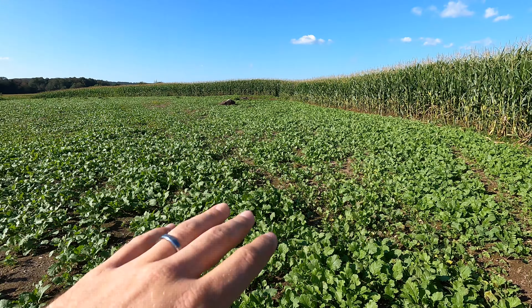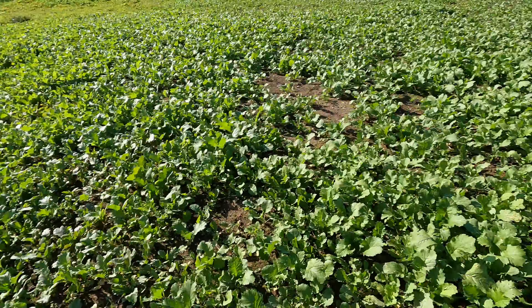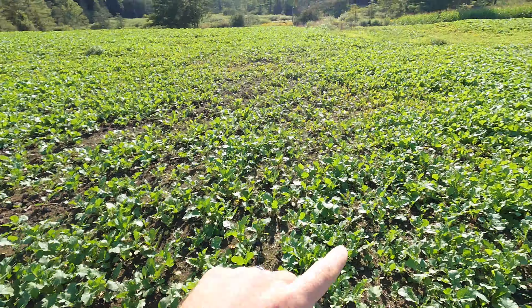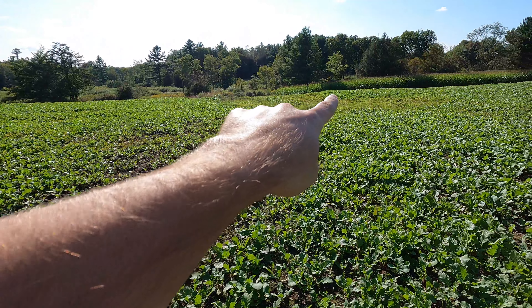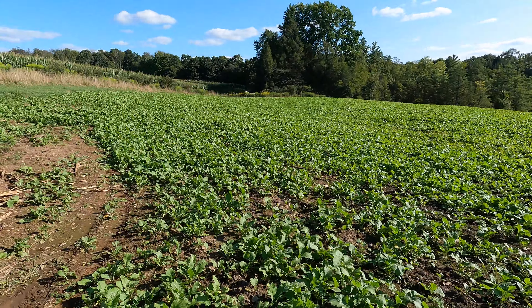Everything's coming up really, really good. We got pretty good distance between plants out in there. Over in here it's quite a bit thicker. You can see where it got pretty wet by that ditch over there, but for the most part everything's looking really good.